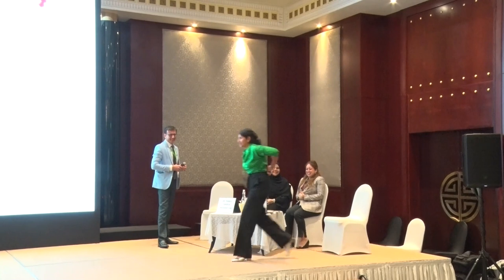Thank you to Dr. Antisar and Dr. Dalal for the beautiful presentations, and thank you to both moderators.